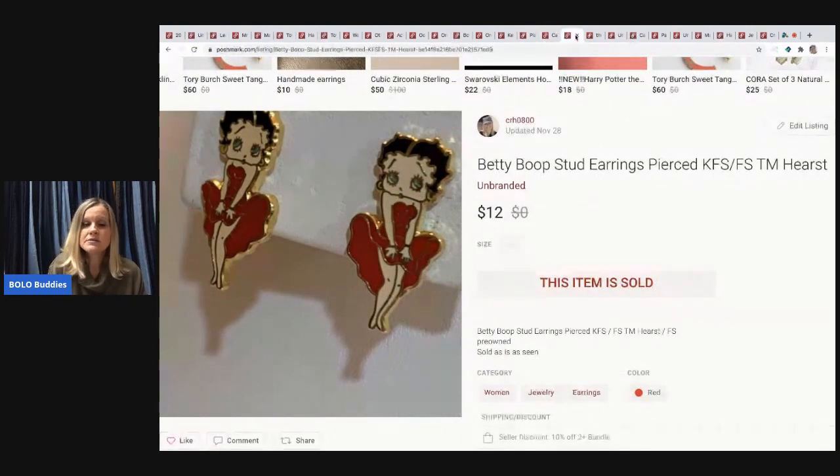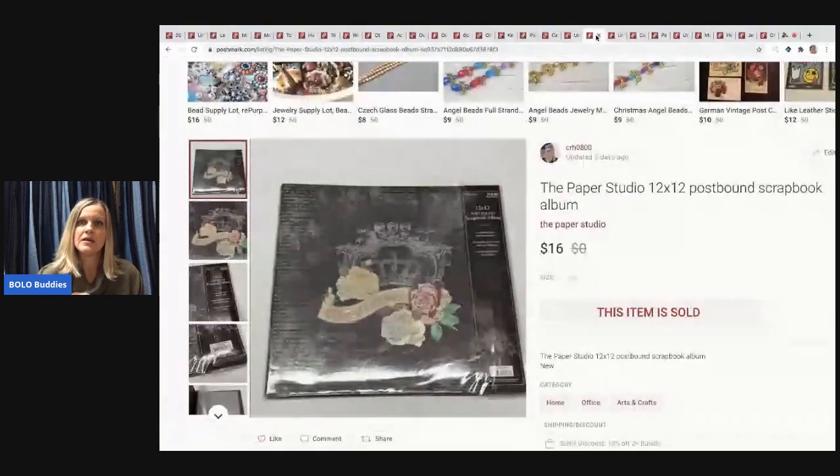The next item is Betty Boop stud earrings — a long-tail item, but I sold them for $12 and the buyer paid shipping. I picked them up in a bulk lot of jewelry at a garage sale, so I probably have about 10 cents in them.